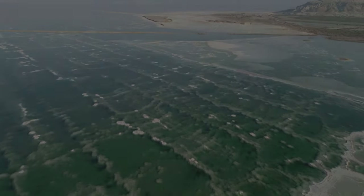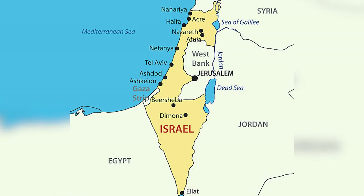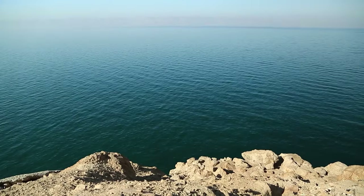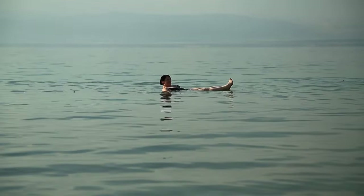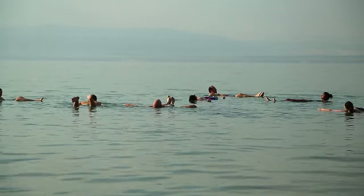Then we have the Dead Sea. Located between Israel and Jordan, this landlocked salt lake is the Earth's lowest point, at 423 meters below sea level. Its waters are famous for their extraordinary healing properties, with a density that allows swimmers to float effortlessly.